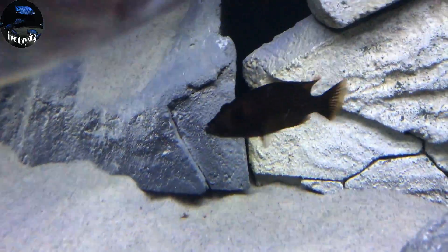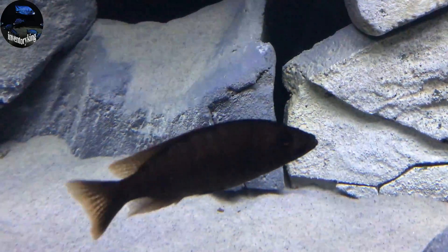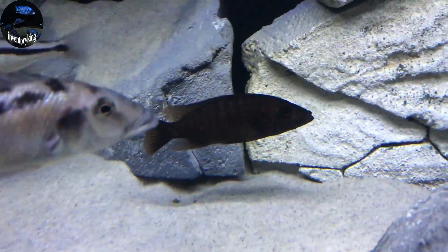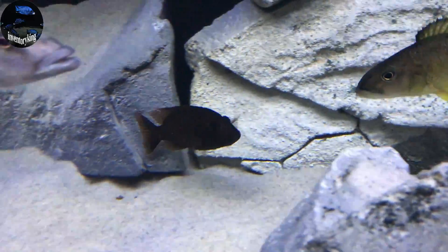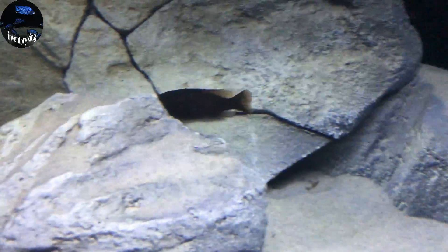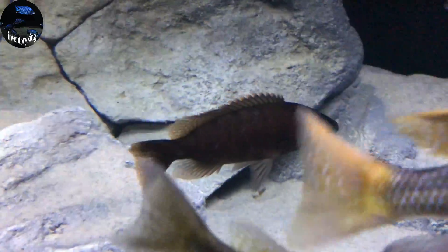Here we have the Stigmatochromis modestus red — another ambush predator. As a juvenile, which he currently is, they are this brown color. When they mature into a male, they will have a blue and red body, and they are simply stunning.